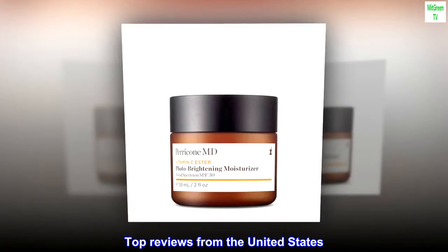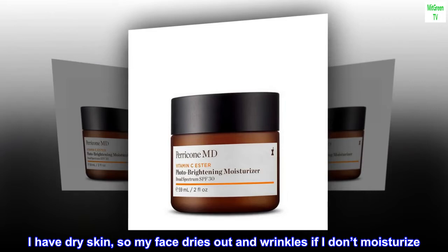Top reviews from the United States. Keep skin tone. I have dry skin, so my face dries out and wrinkles if I don't moisturize.